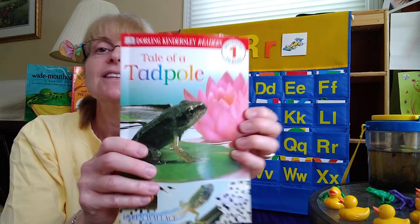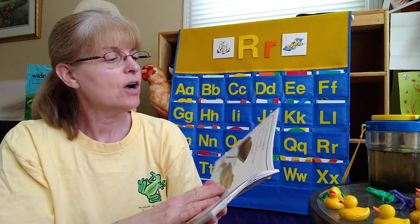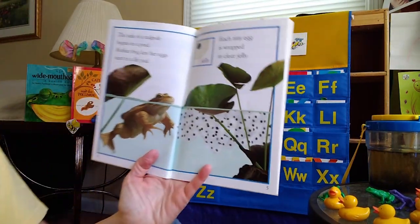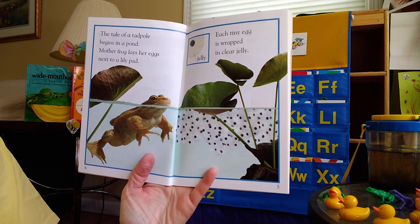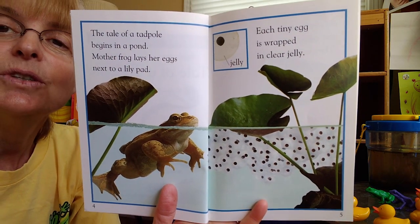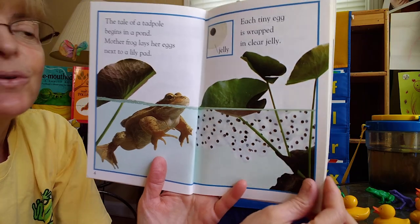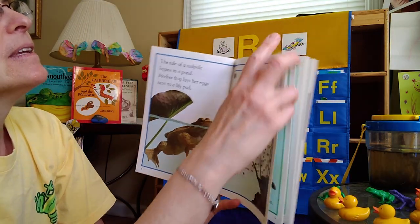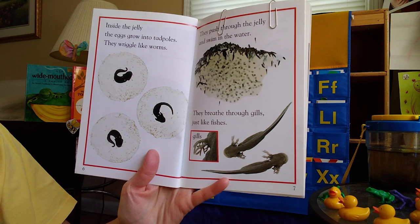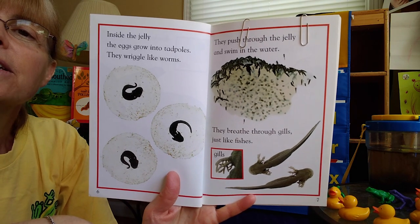So I have a story called Tale of a Tadpole by Karen Wallace. It's all about how a tadpole grows into a frog. The tale of a tadpole begins in a pond. Mother frog lays her eggs next to a lily pad. Each tiny egg is wrapped in clear jelly — and that's exactly what it looks like. You can reach down and scoop up big bunches of those little round jelly balls with little tiny tadpoles inside. Inside the jelly, the eggs grow into tadpoles. They wiggle like worms, push through the jelly, and swim in the water — and they breathe through their gills just like fish.